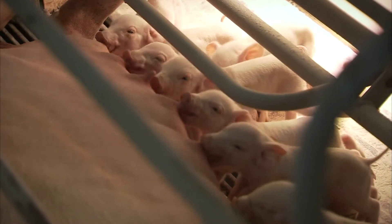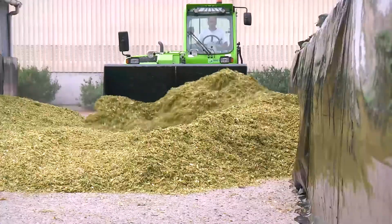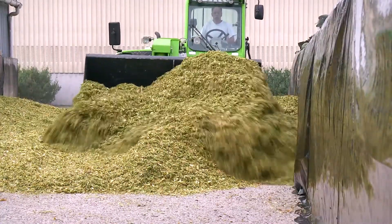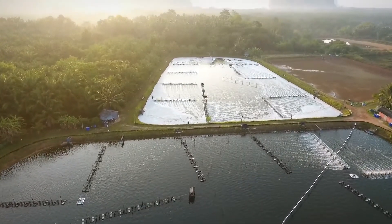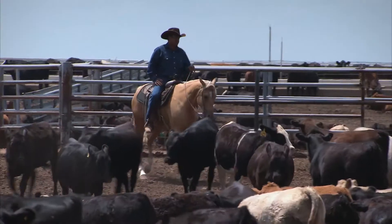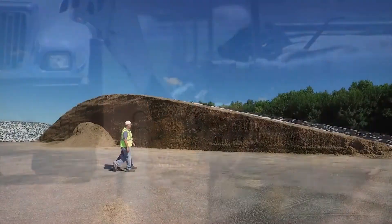Using sound science, proven results, and knowledge from experience, Lallemand applies the right strains for the right applications to have the greatest impact for our customers. Lallemand Animal Nutrition is committed to optimizing animal performance and well-being with specific natural microbial product and service solutions.